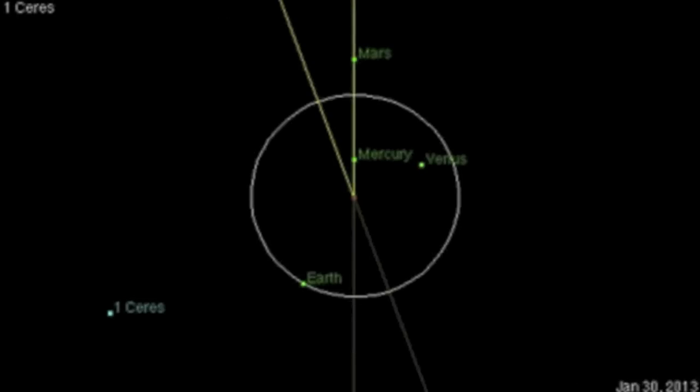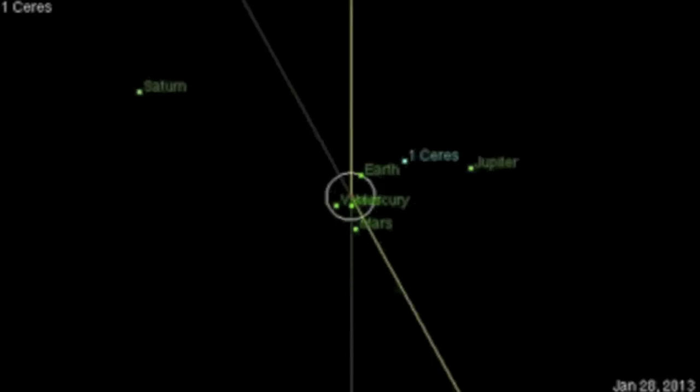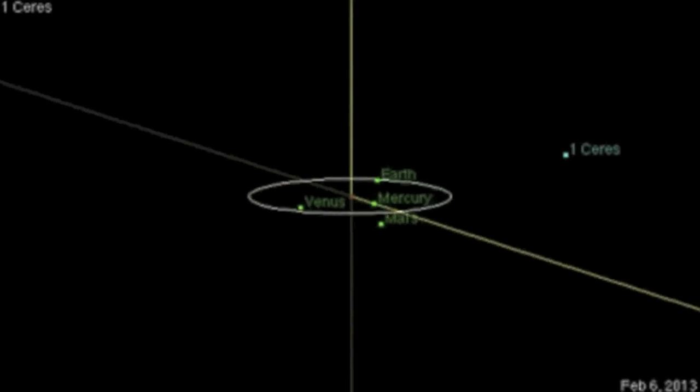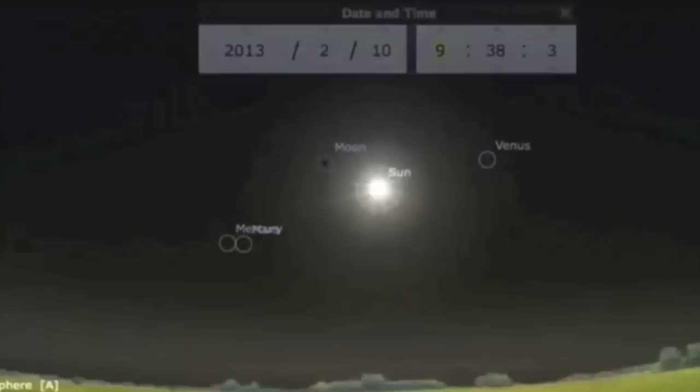While Mercury and Mars heliocentrically conjoin today — that is, they line up as seen from the Sun — I'll flip this around and put Earth back there, zooming out, tilting. You can see Neptune down here, and as I bring us forward into February, you can tell that Mercury and Mars will geocentrically conjoin Neptune, and then, as seen from the Earth, they will conjoin each other. There's a full moon around that same time, conjoining all of them.